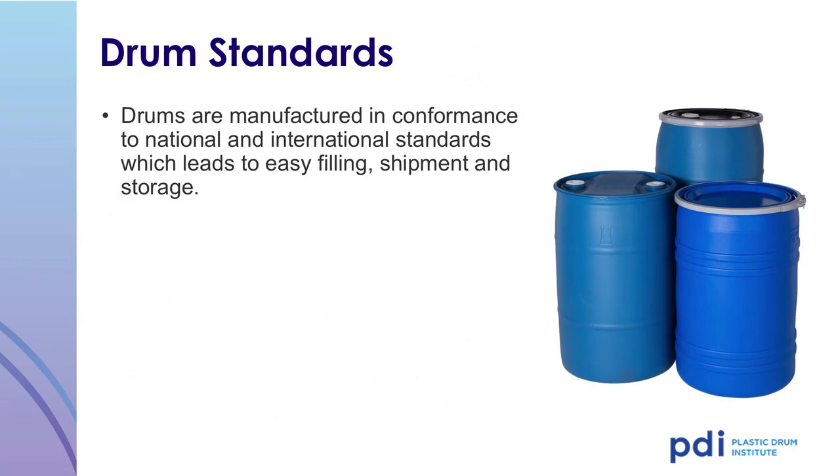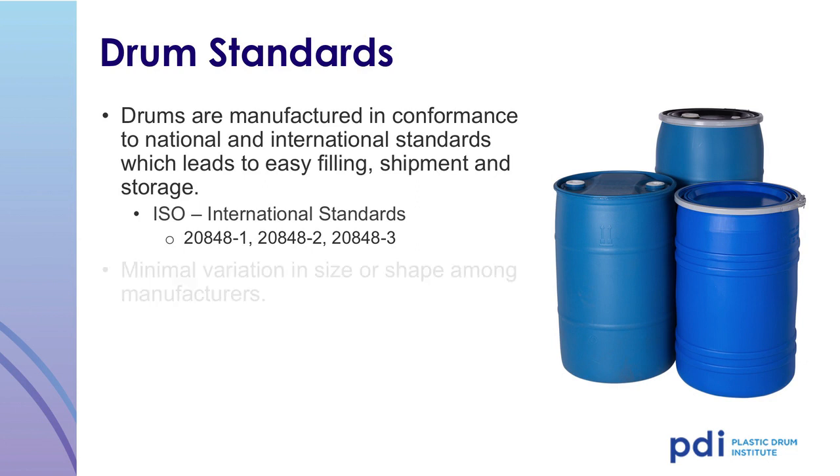Plastic drums are also manufactured in conformance to national and international standards, which leads to easy filling, shipment, and storage. The plastic drum is designed and manufactured in conformance to ISO standards 20848-1-2 and -3, resulting in minimal variation in size or shape among manufacturers and ensuring the consistency of the product you purchase or fill.